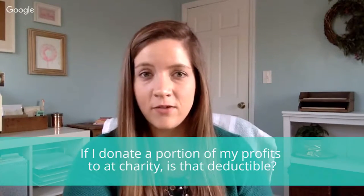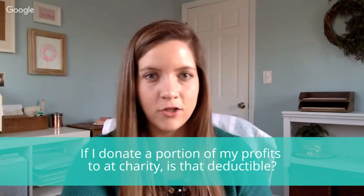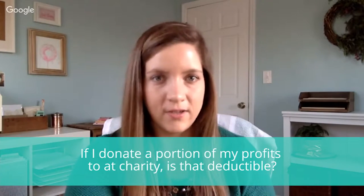Hi, I'm Amy Northard, the CPA for Creatives. Today we have a question from Lee who asked: if I donate a percentage of my profits to a non-profit, can I deduct that amount?